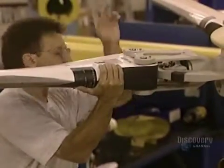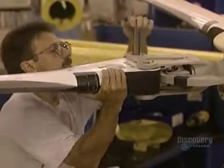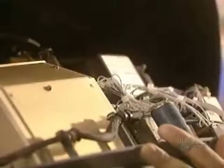Now they bolt on the four blades which make the helicopter fly. Weighing 41 kilos each, they're made of composite materials and an aluminum alloy, and are attached to the main rotor.